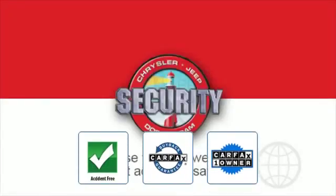This is a Carfax one-owner accident-free vehicle, which qualifies for the Carfax guarantee.